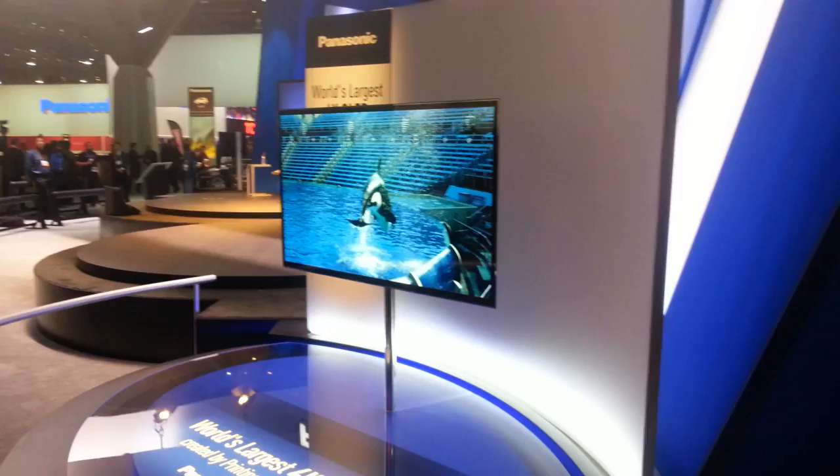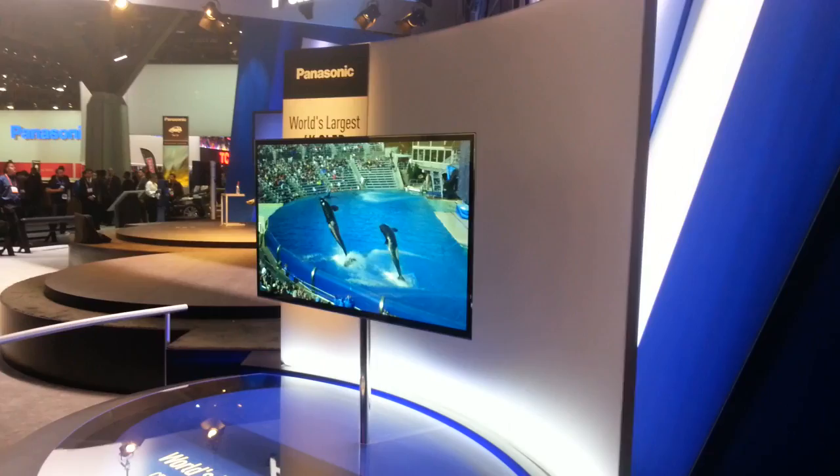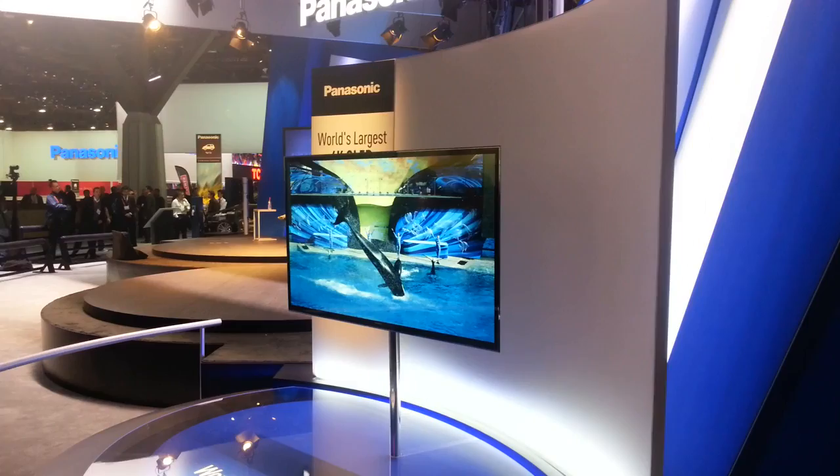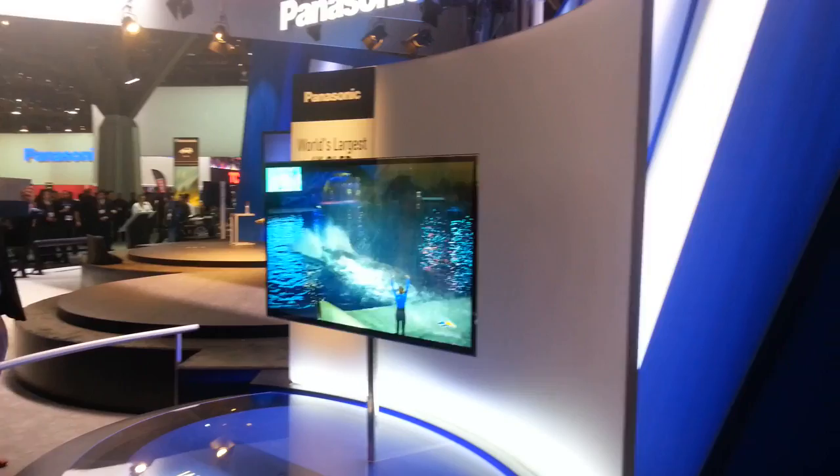Hi, I'm David Katzmeyer from CNET. This is the 4K OLED TV that just got revealed at Panasonic's booth. This combines the two biggest buzzwords at CES this year: 4K resolution, which is four times the standard pixels at 1080p, and OLED, which is a brand new display technology found in phones, and now finally larger screens.